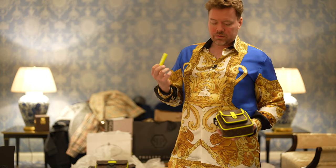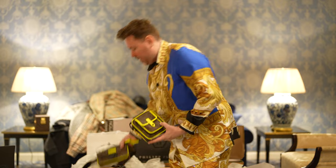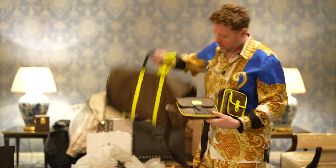This is Comme des Garçons - French. This is Louis Vuitton. And then you get them all to match so that you've got like a whole set.